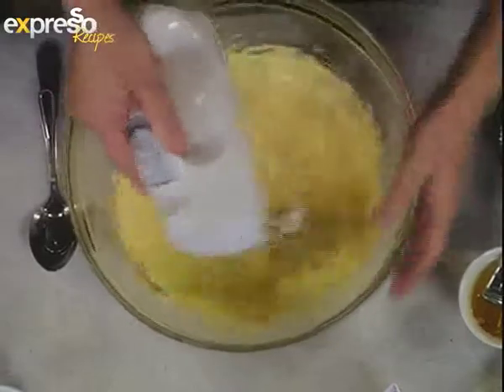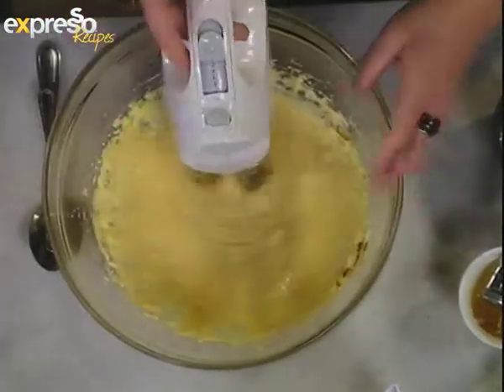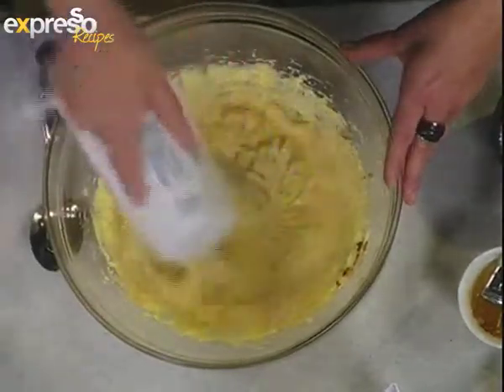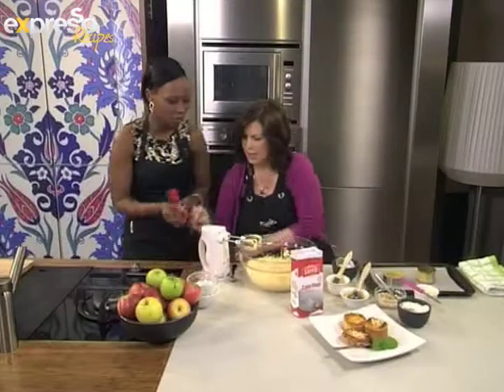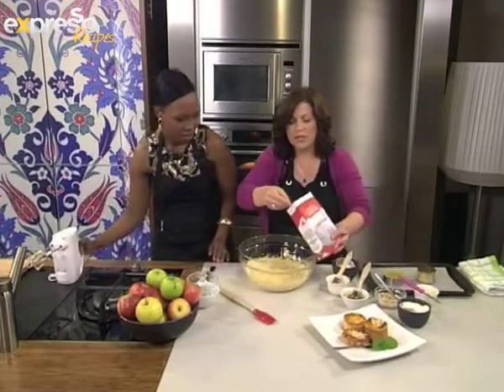Now we can just add the ground almonds — 100 grams. It smells good. It reminds me of the festive season, it's got a lovely festive flavour and smell. And then we've got a little bit of Sasko flour just to help bind it. So there goes our Sasko flour in there.